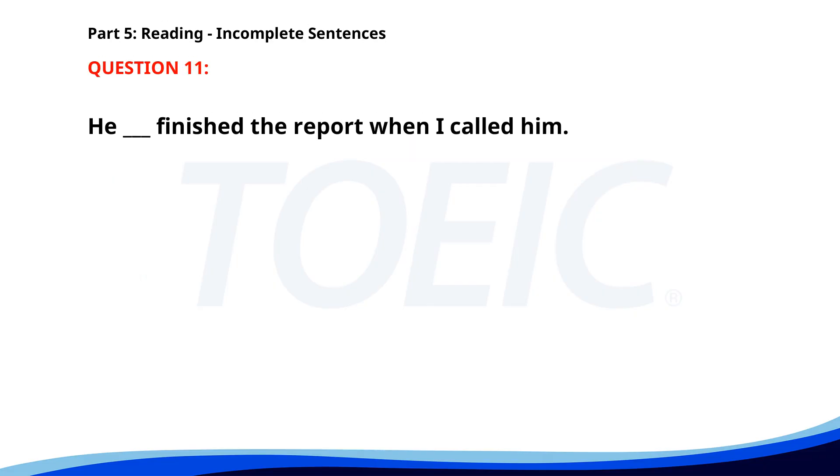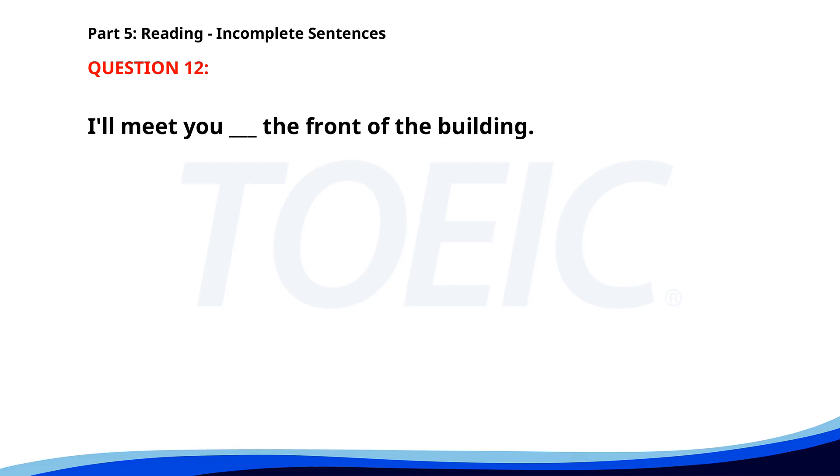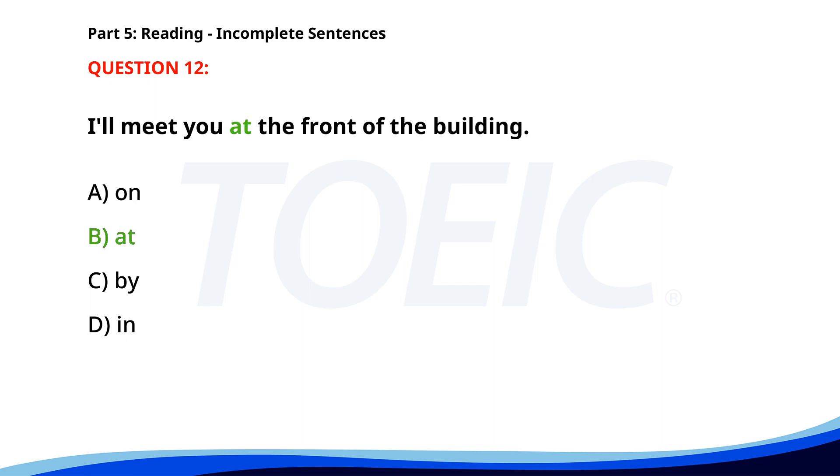Number eleven. He ___ finished the report when I called him. A. Was. B. Had. C. Is. D. Has. The correct answer is B: Had. Number twelve. I'll meet you ___ the front of the building. A. On. B. At. C. By. D. In. The correct answer is B: At.